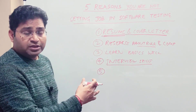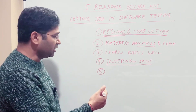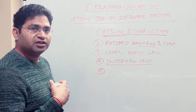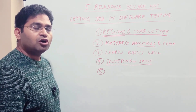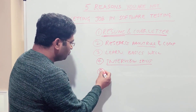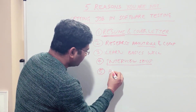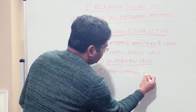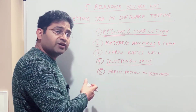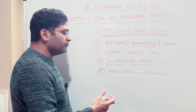The last reason — and these are the five most important ones I've picked — is that you're not very active in the community and not actively applying in the market. You need to be very active in communities. Participate in software testing communities and different groups on LinkedIn where you need to be active, answering and asking questions about software testing.